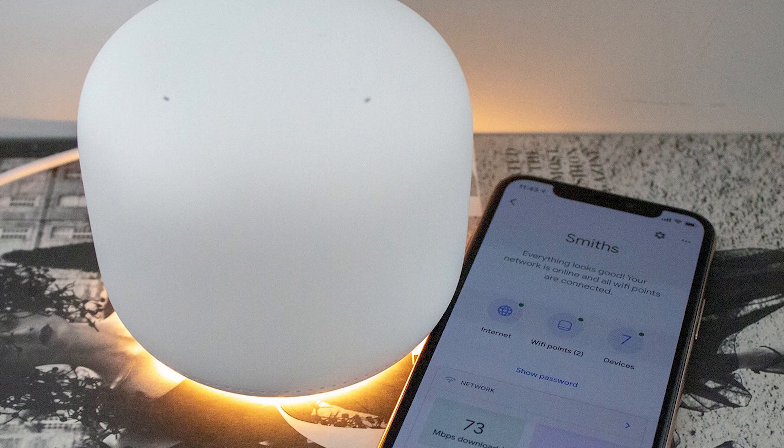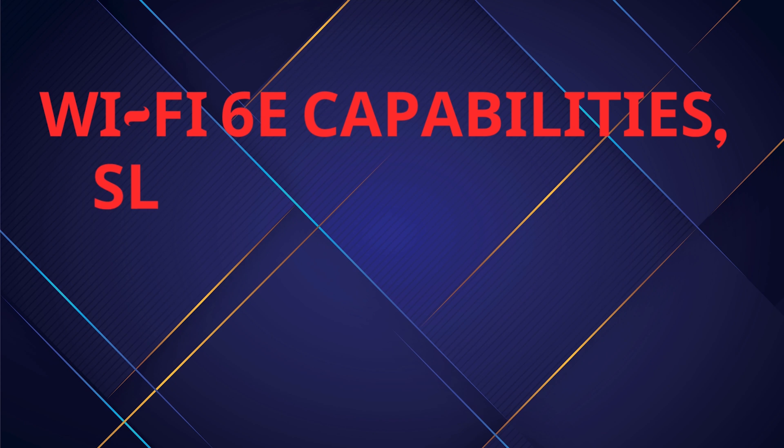Today we're diving into the Google Nest Wi-Fi Pro, a router that's been making waves with its Wi-Fi 6E capabilities, sleek design, and smart home integration. But is it really worth your hard-earned cash? Let's dissect it.